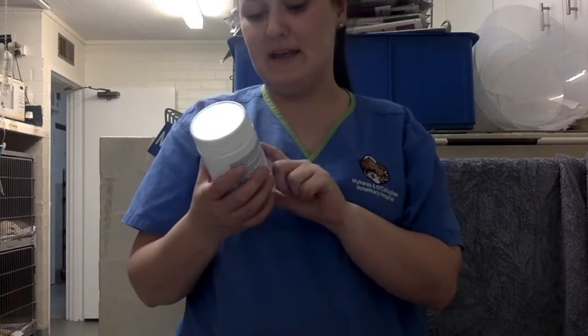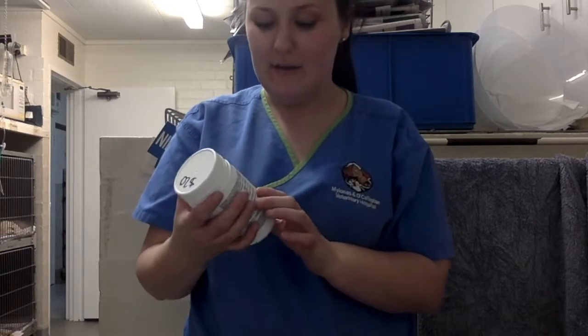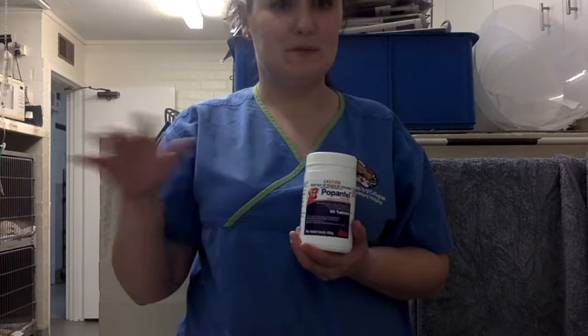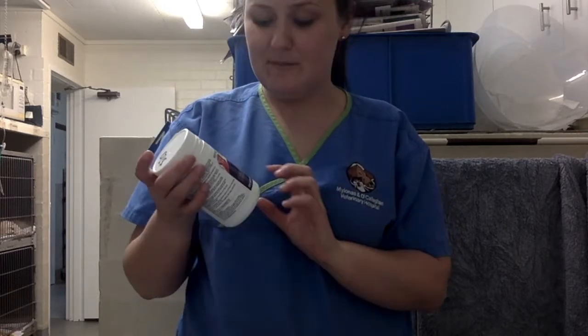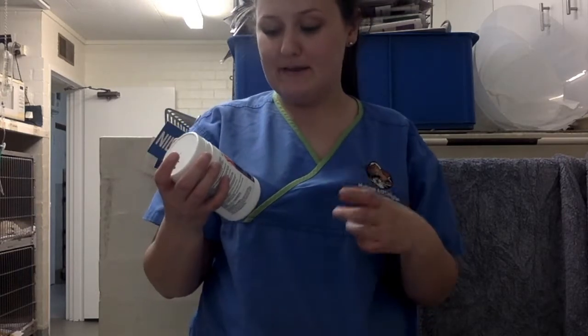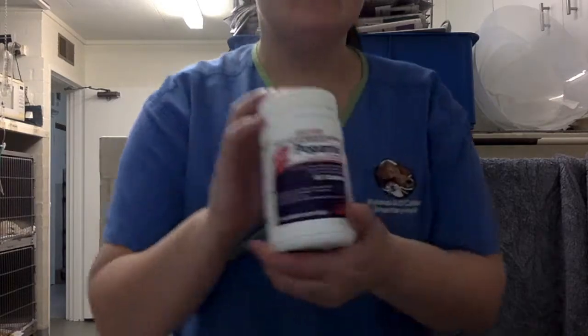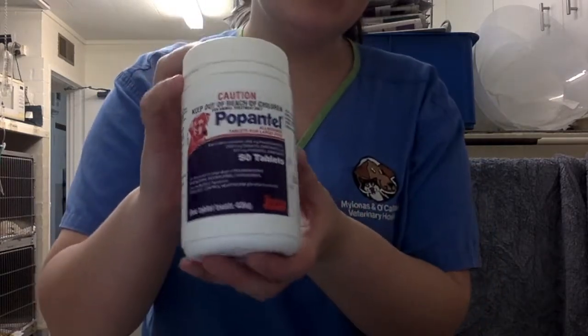This is a 200 milligram tablet. All we're going to be doing is basically just opening up the jaw, popping that in and just helping her swallow it. This will cover all sorts of worms — heartworms, roundworms, hookworms, all those sorts of things. With these tablets, one tablet is for a dog up to 40 kilos, so this is an appropriate tablet for her. Once this is done we're just going to record it and then that will be done again in the next six months. This is the tablet that we're going to be using for Rogue today.